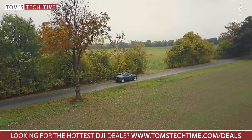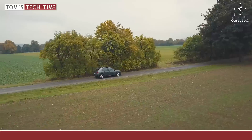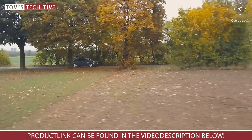Finally, there is Course Lock — it's my favorite mode. There is a tutorial of mine showing and explaining all its details. It basically allows the drone to fly straight lines while you rotate the drone. This allows you to create cinematic shots with ease once you understand how to use it wisely.